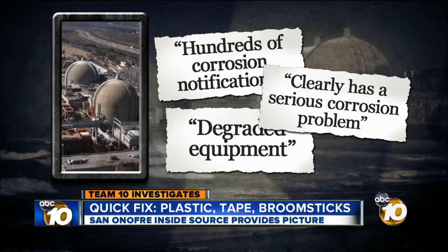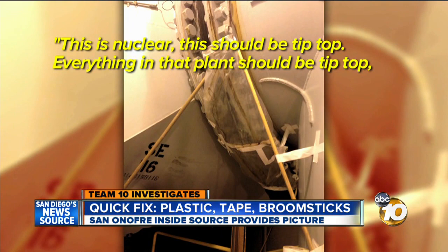San Onofre says the plant is safe to restart. The NRC is expected to announce its decision on restarting Unit 2 at 70% power in the coming weeks. With Team 10, I'm Investigator Mitch Blocker.